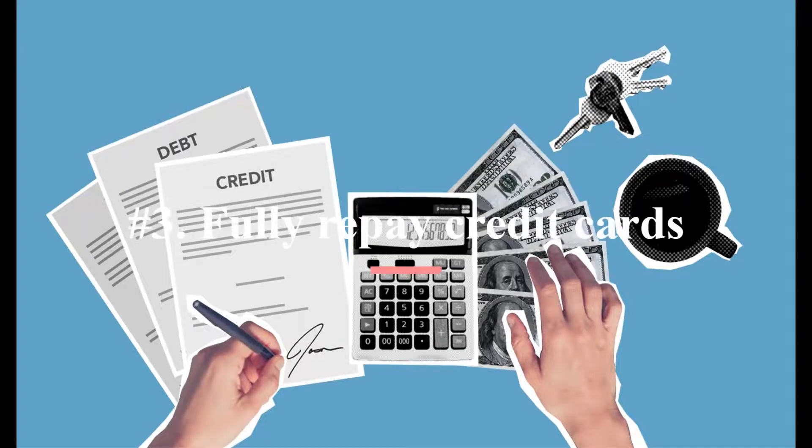Number three: fully repay credit cards. Wealth building is hampered by high interest consumer borrowing like credit cards. Make it a point to settle the bill in full each month. Paying off student debts, mortgages, and other similar loans is not urgent because their interest rates are often significantly lower. Even yet, timely repayment of these loans with lower interest rates is crucial because it improves your credit standing.